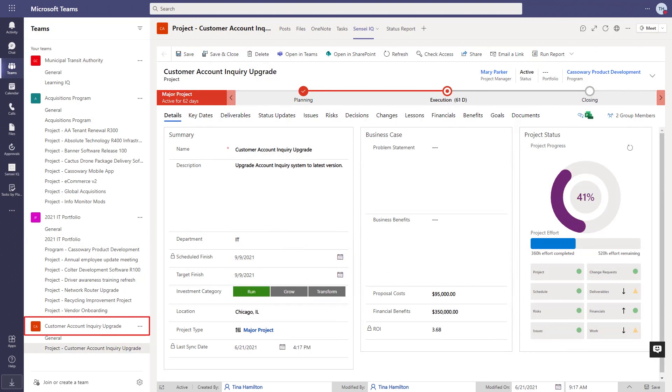The last team here is for a project that requires its own security. Only members of the Microsoft 365 group behind this team have access to the details.